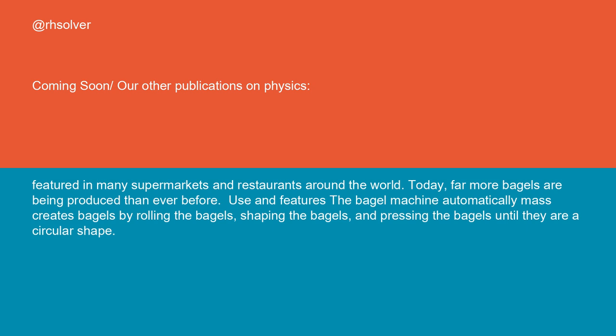The bagel machine automatically mass-creates bagels by rolling, shaping, and pressing the dough into a circular shape.